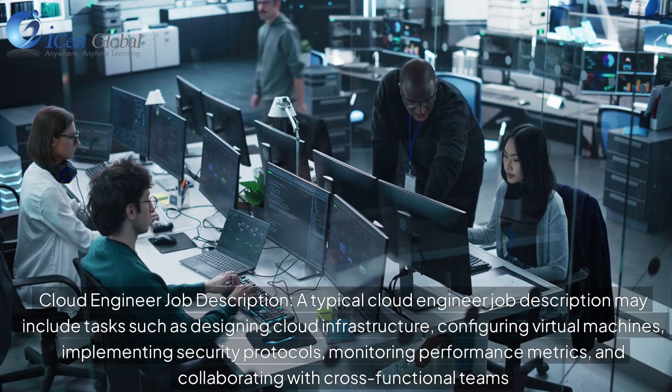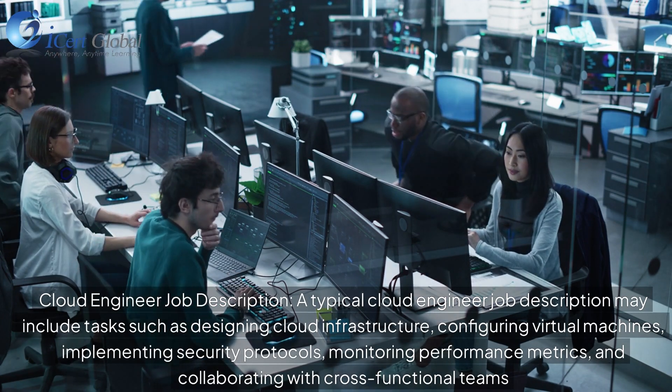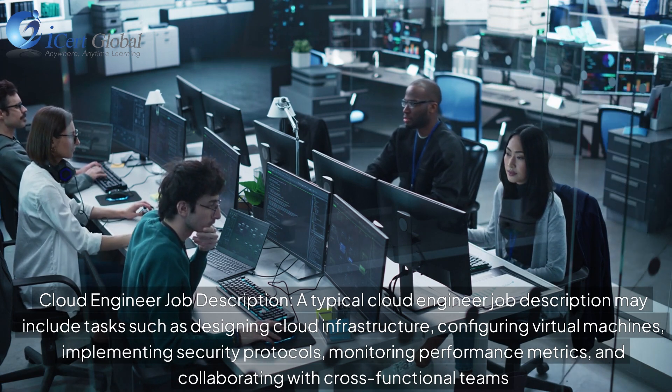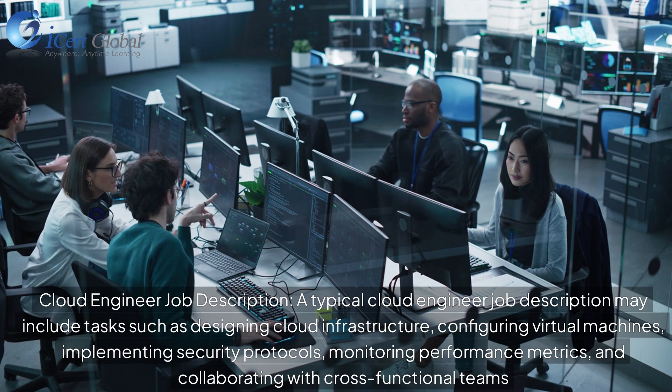A typical cloud engineer job description may include tasks such as designing cloud infrastructure, configuring virtual machines, implementing security protocols, monitoring performance metrics, and collaborating with cross-functional teams.